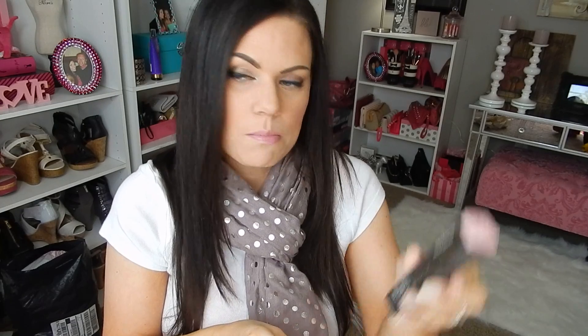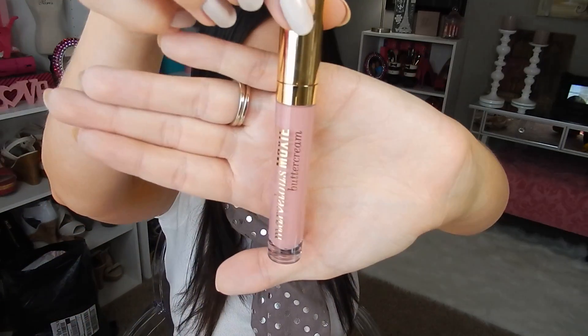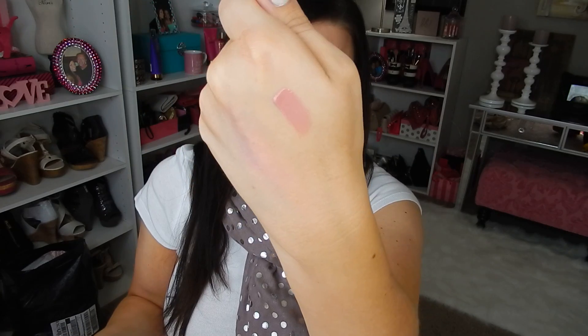Then I picked up the Bare Minerals Marvelous Moxie Buttercream, and this is new. I didn't see this at the store. The color is Forbidden Nude, and I have tried it once — it's really pretty, a really pretty pink. Hopefully you guys can see that. It's not sticky at all; it's really nice on the lips.